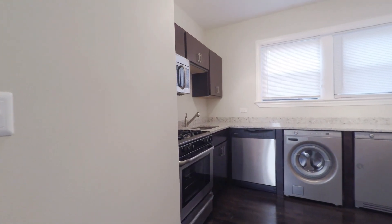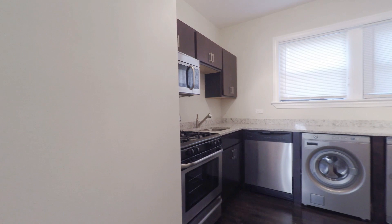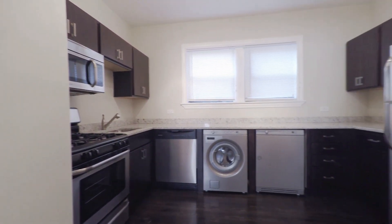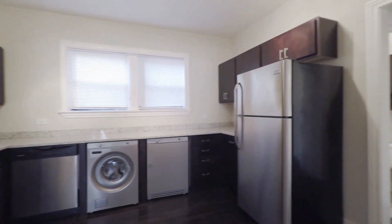This is the kitchen, which has been newly updated with granite countertops. There's also in-unit washer and dryer in here, a dishwasher, and a gas range.